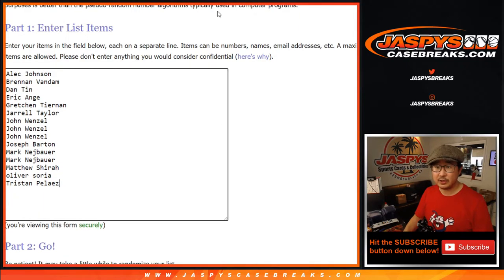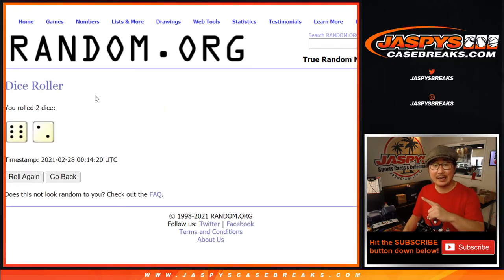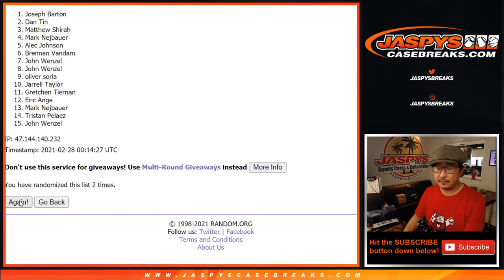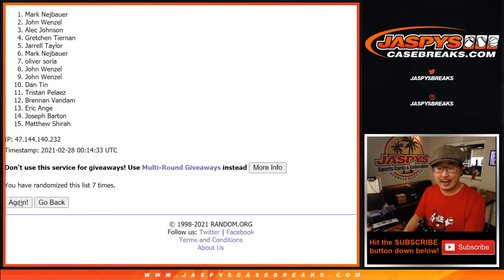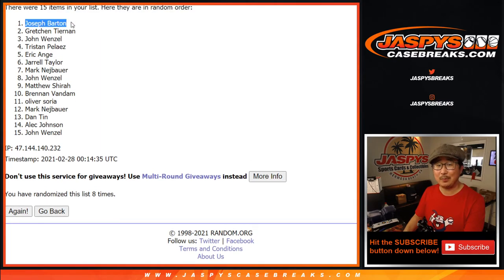Let's copy those names, put them into this list right here, let's roll it, let's randomize it. It's going to be top five after eight randomizations — $60 break credit each. One, two, three, four, five, six, seven, and eighth and final time. Good luck. Joe Barton got the $60 of break credit too.